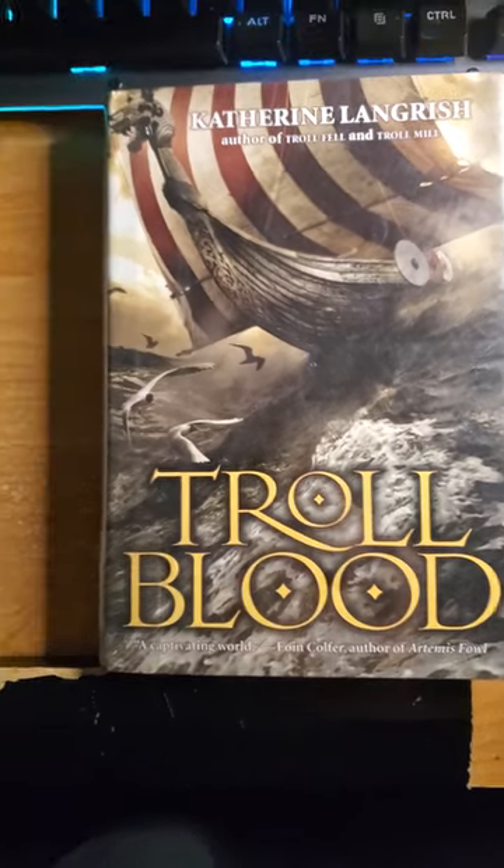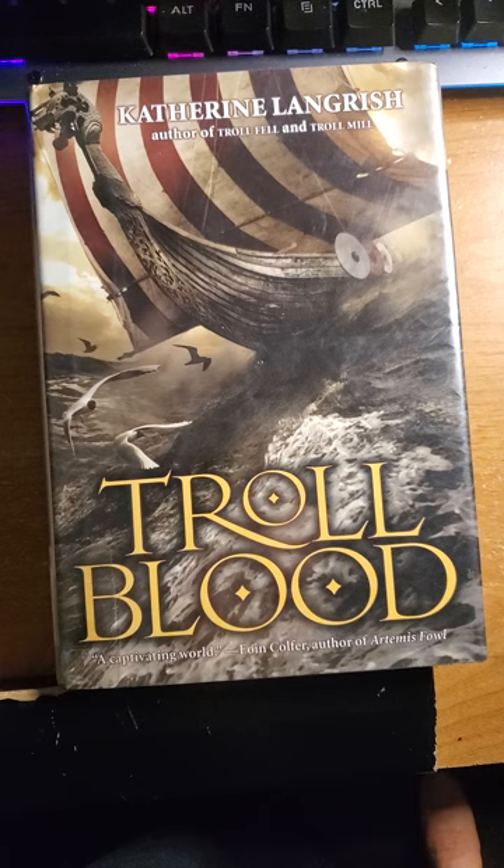This review is of Troll Blood by Catherine Langrish. This is the third book in the series: Troll, Fell, and Troll Mill.